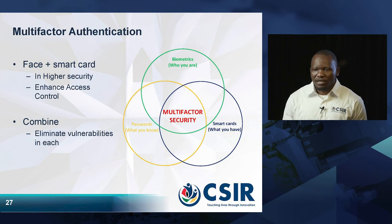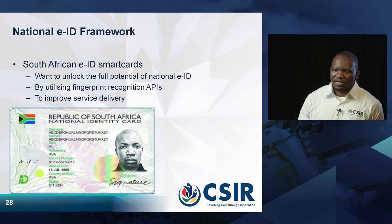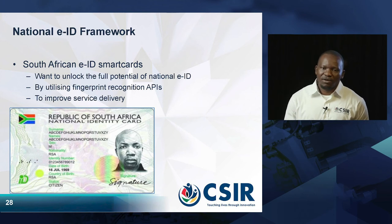The other area of technology we are looking at is the national EID framework. This involves the South African EID smart cards, where we want to try and unlock the full potential of the national EIDs by utilizing fingerprint technologies — and we are doing this only to improve service delivery.